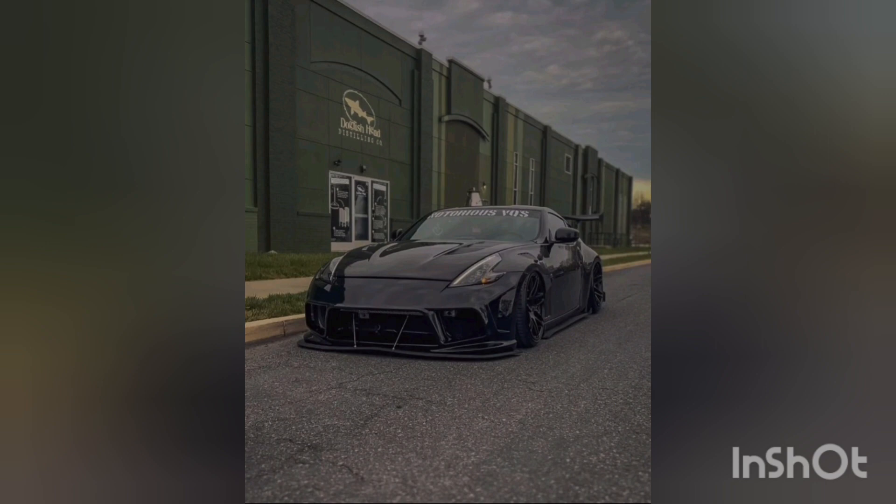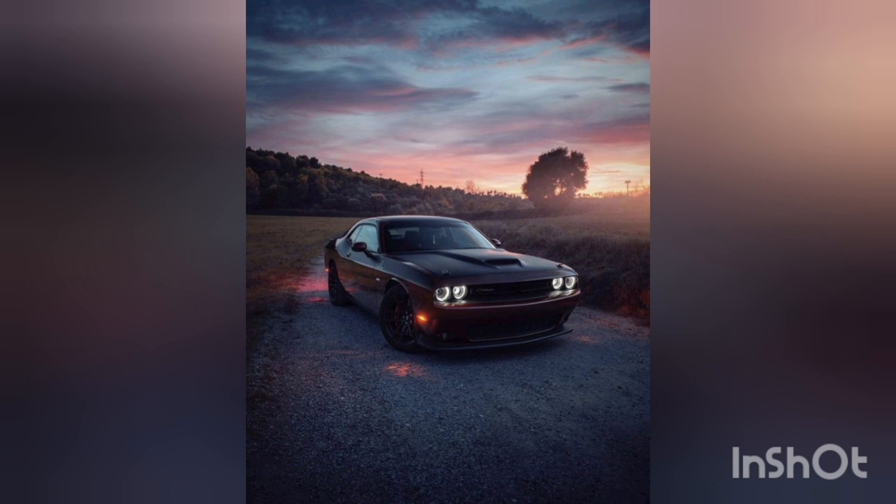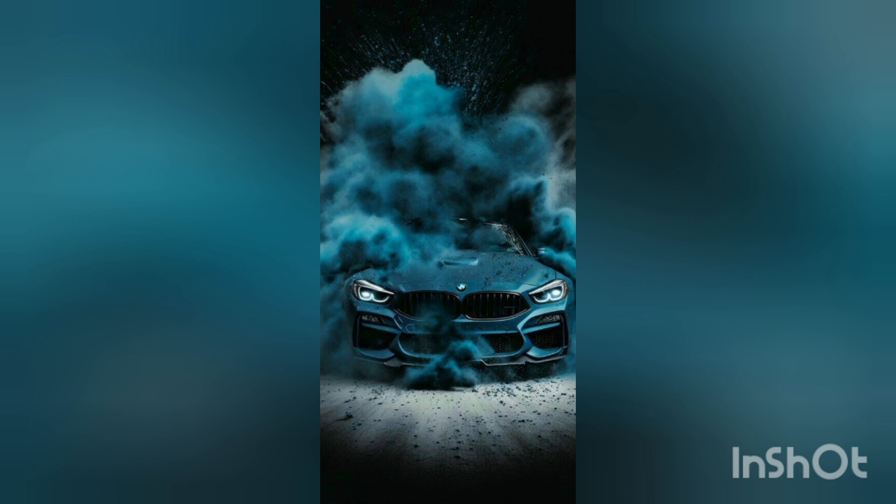Step inside, and you will be greeted by luxurious interiors, cutting-edge technology, and the unmistakable aroma of premium leather. These cars are not just about speed — they are about providing a complete sensory experience.